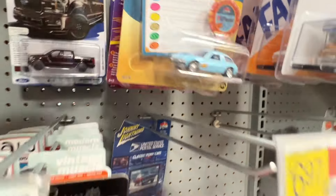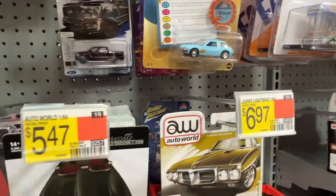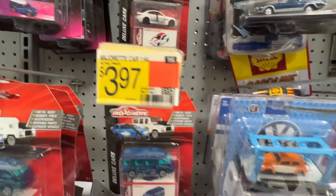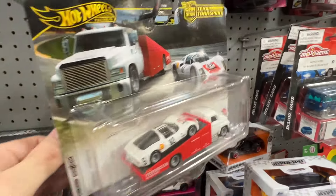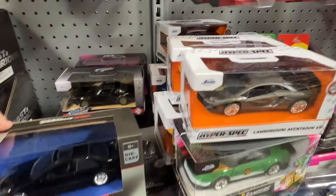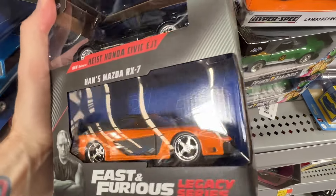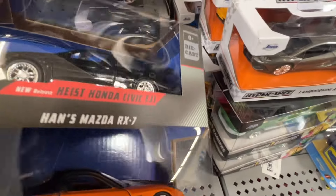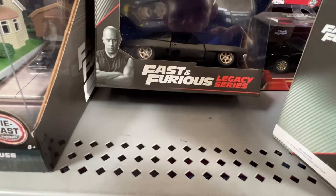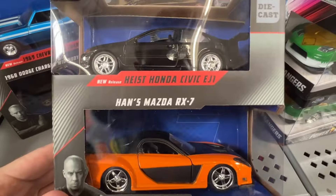Trivial Pursuit Speed Racer — these are the same ones that have been here. This is kind of cool. Two-pack, $14.88. There's the Camaro on this. I might actually get this just because I didn't find many JDM — this would kind of make up for that.